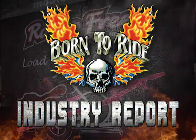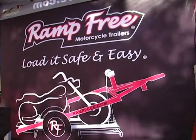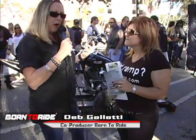This is what is hot today — it's ramp-free motorcycle trailers. And Denise, this is your organization and your business. Look at the people just gathering behind us. This is probably one of the newest creations to help people with their motorcycles.